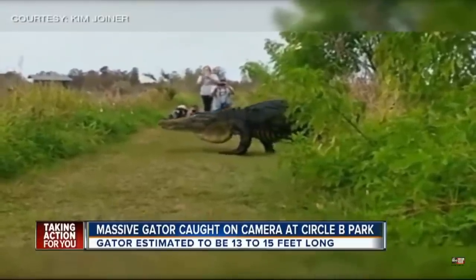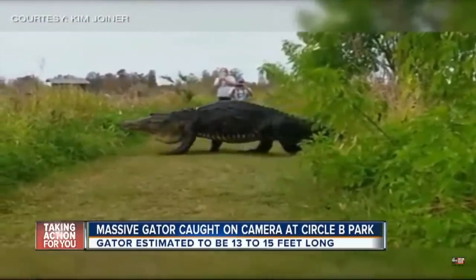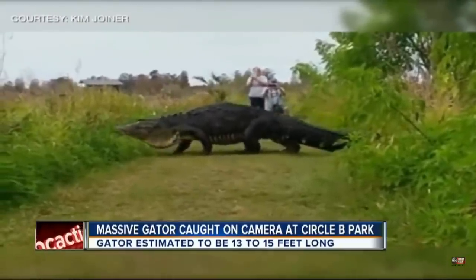It's the video that lit up the internet today — an alligator nearly as long as an SUV, sauntering from one marsh to another, and stunning onlookers nearby.